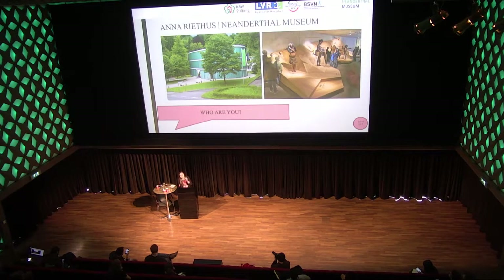I want to introduce myself and my museum for a second. My name is Anna Rietus. I'm originally from Vienna, Austria. I've studied prehistory and historical archaeology in Vienna, then went to Leiden here in the Netherlands and studied archaeology with a focus on museum studies. Since three years by now I work at the Neanderthal Museum — a museum about the Neanderthal in western Germany, about two and a half hours from here.